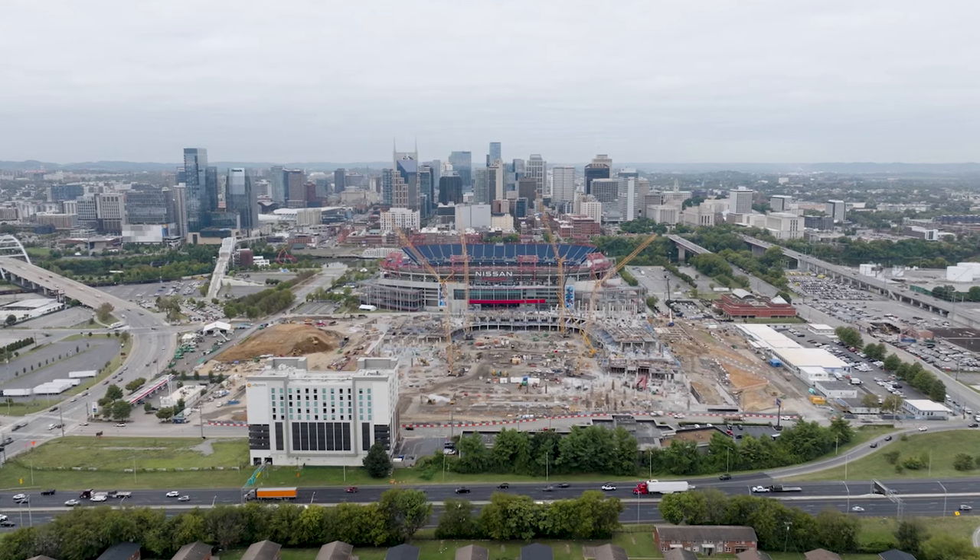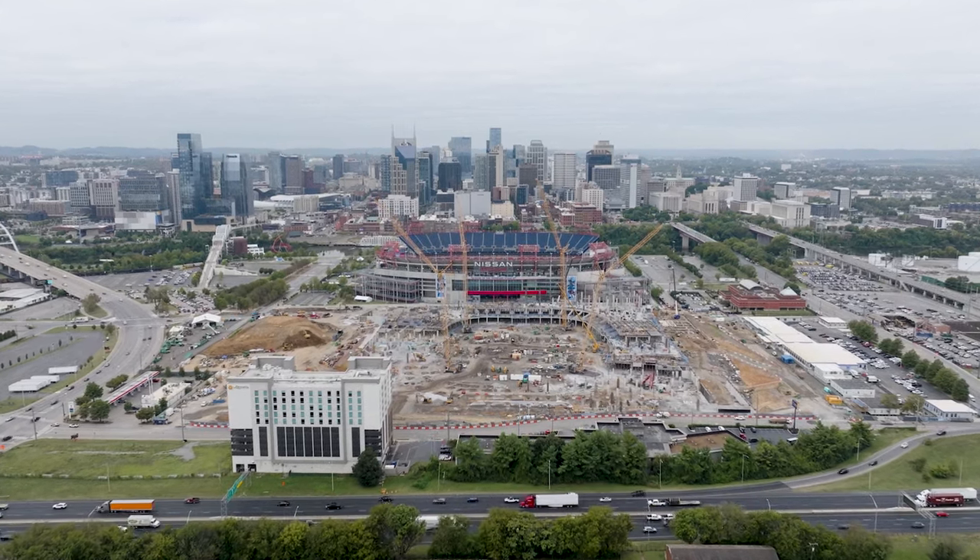They've also started to put in piers, which is the anchor for the stadium. If you're driving by these days, you will see something that's starting to take the shape of a stadium.